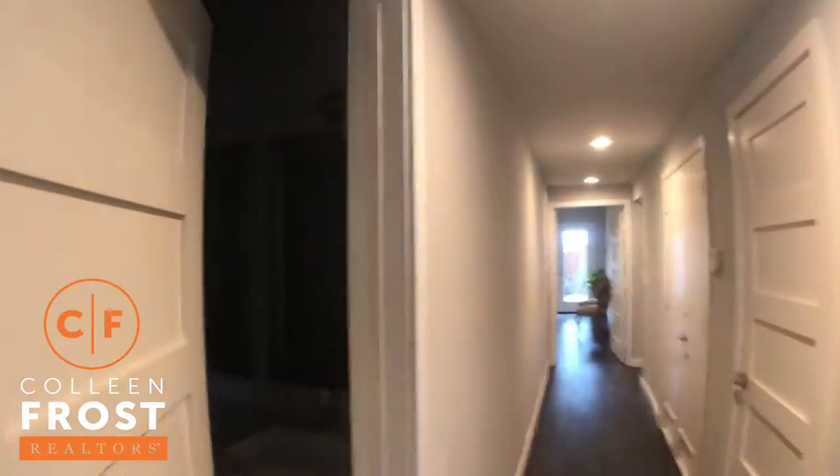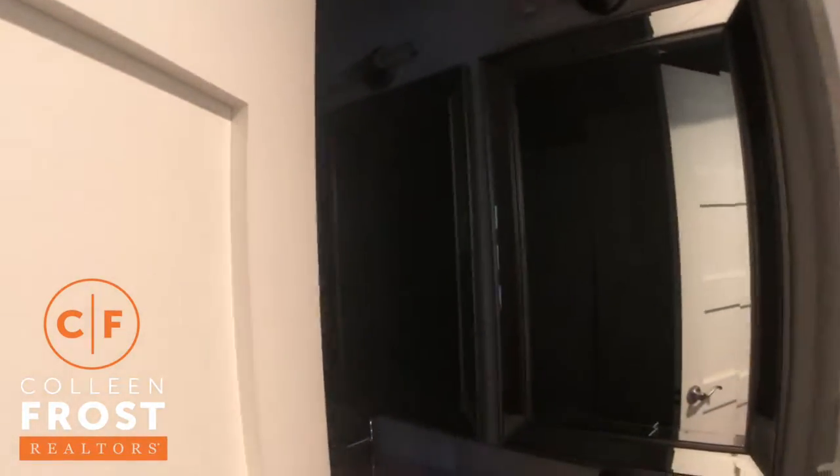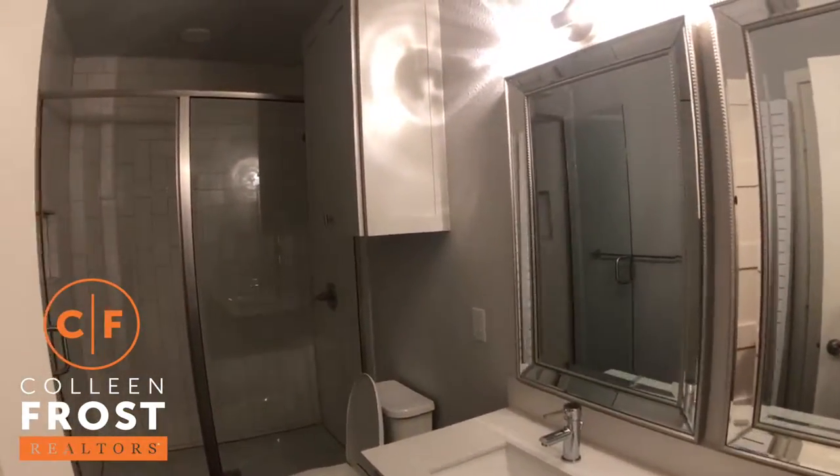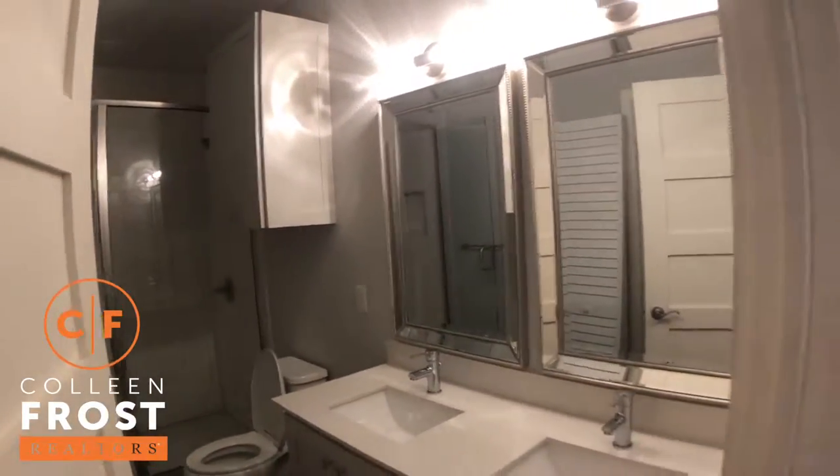We'll come down into our first full bathroom. Very modern and chic, with an updated stand-up shower.